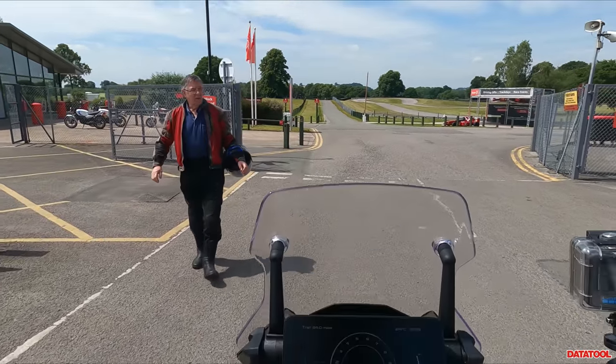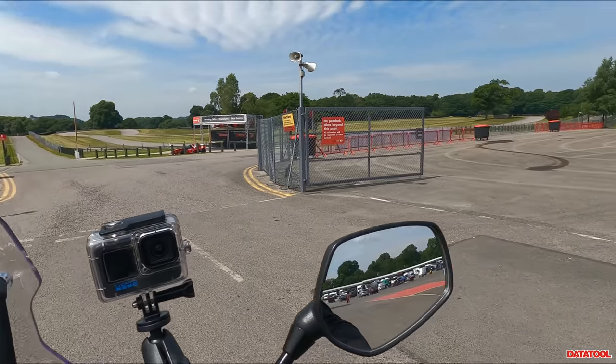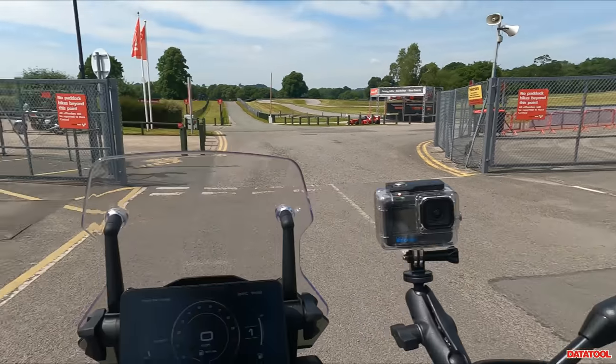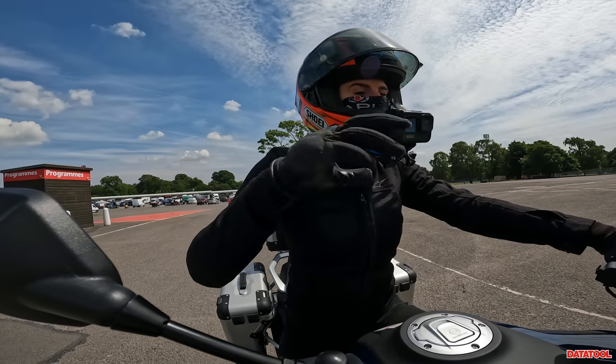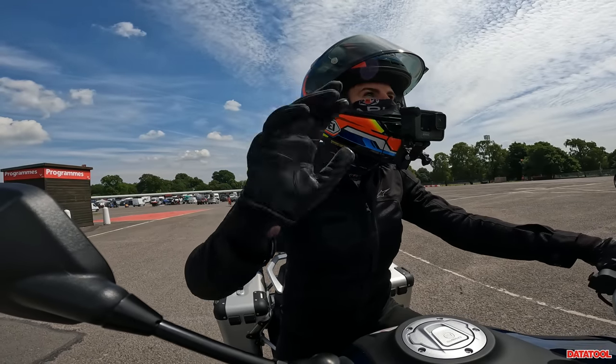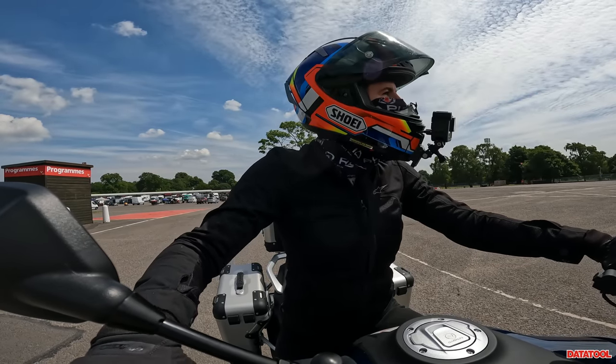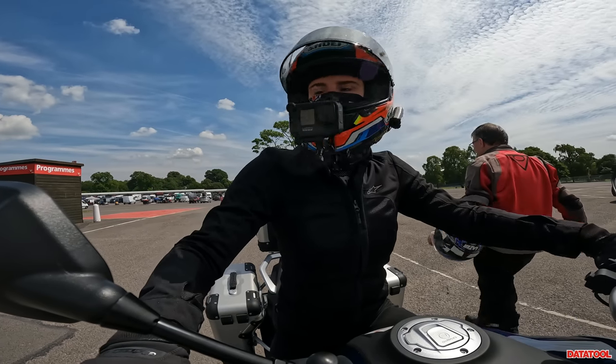How do you get out of here? Just down there, okay, thank you very much. I have no destination in mind, just need to get out of the track. Perfect, thank you.